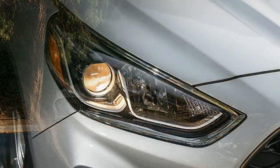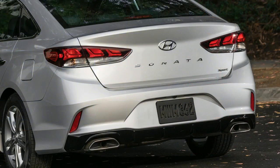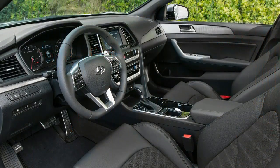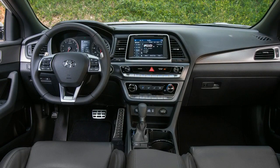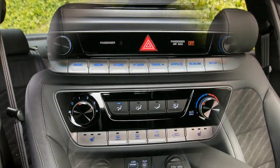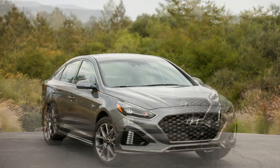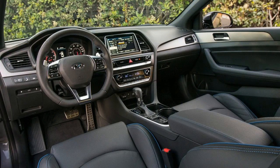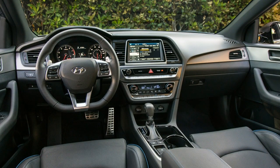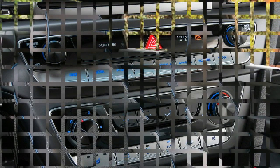Non-hybrid 2018 Sonatas are motivated by the same trio of four-cylinder motors as before: a 178-horsepower turbocharged 1.6-liter, a 185-horsepower 2.4-liter, and a 245-horsepower turbocharged 2.0-liter. The smaller turbo is reserved solely for the Eco trim and is mated to a 7-speed dual-clutch automatic transmission. The 2.4-liter pairs with a 6-speed automatic, but the 2.0T trades its prior 6-speed for a new 8-speed unit. On the curvy mountain roads and highways east of La Jolla, California, the 2.0T's new 8-speed gearbox was a gem.